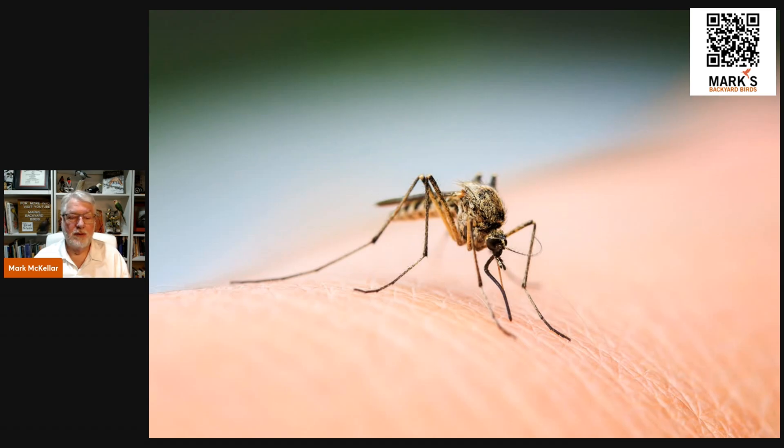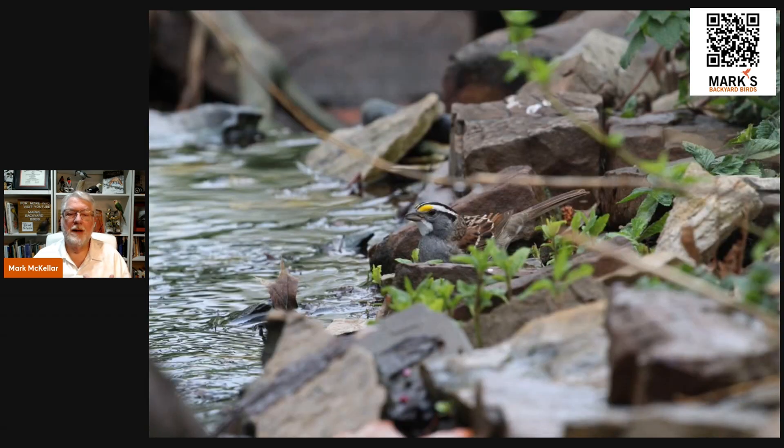For birds, moving water is so important because migrating birds don't know where water is when they come out of the air. Birds that are on the move are constantly looking for sources of water. Gurgling sounds, rippling sounds, and the shimmering of moving water is a magnet to them. Water also means food, typically, because like creeks and streams, there's usually a lot of food associated with water.